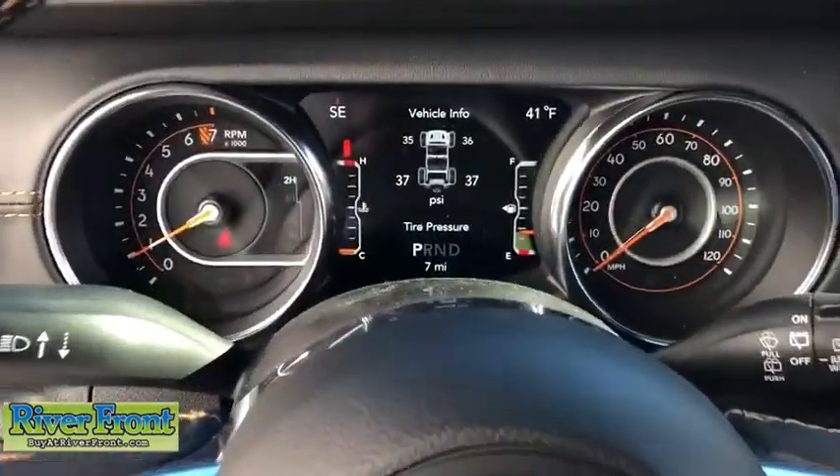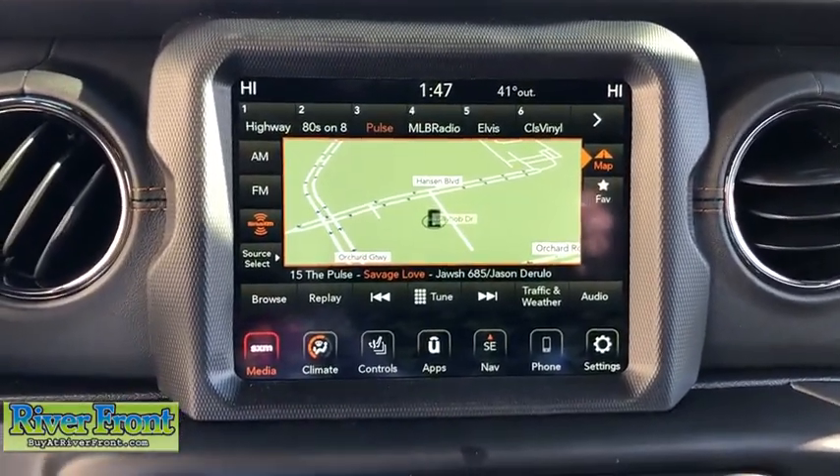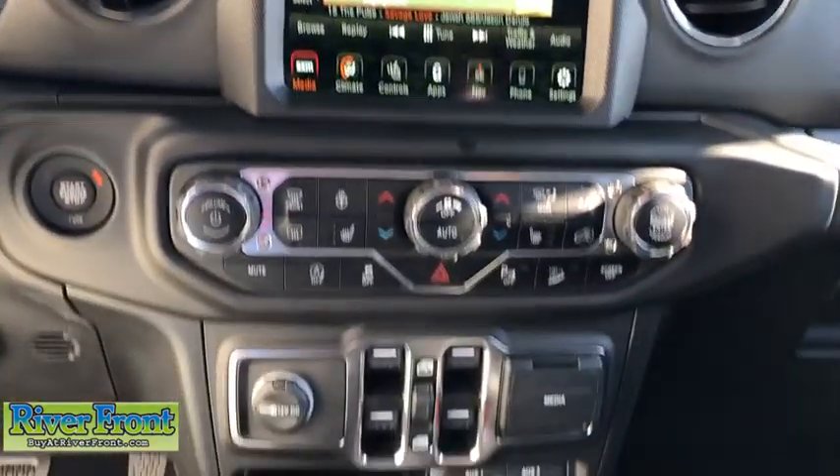Eight speakers, power windows, compass, heated front seats, security system, trip computer, electronic stability control, fog lights, remote keyless entry, and panic alarm.